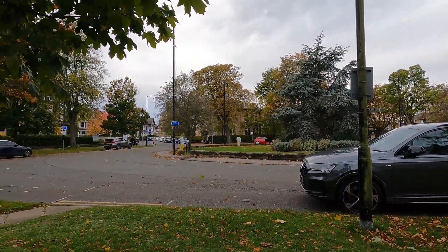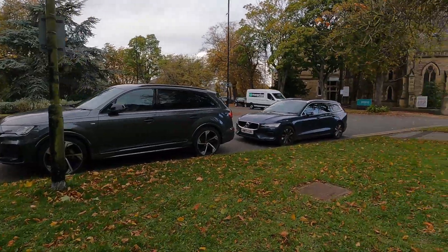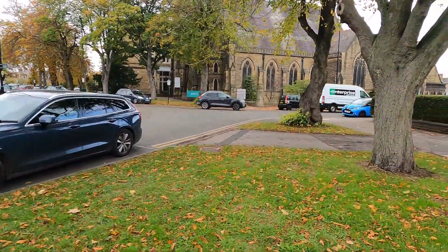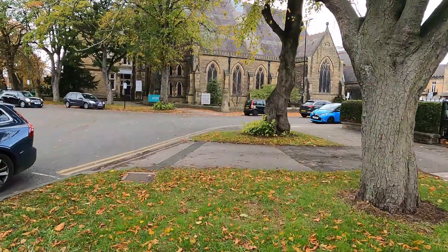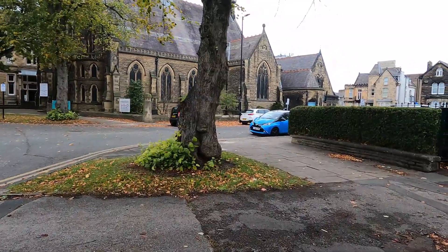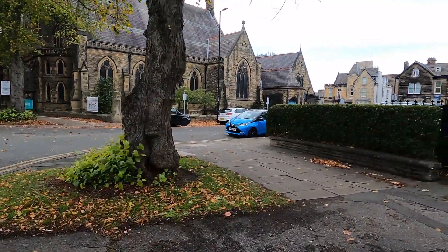But here we go - this is like the Waitrose area just over there, the Odeon just ahead of us, and then the station. So thank you very much for watching. Please subscribe if this content is of any use to you at all. And as ever, thank you very much for watching.